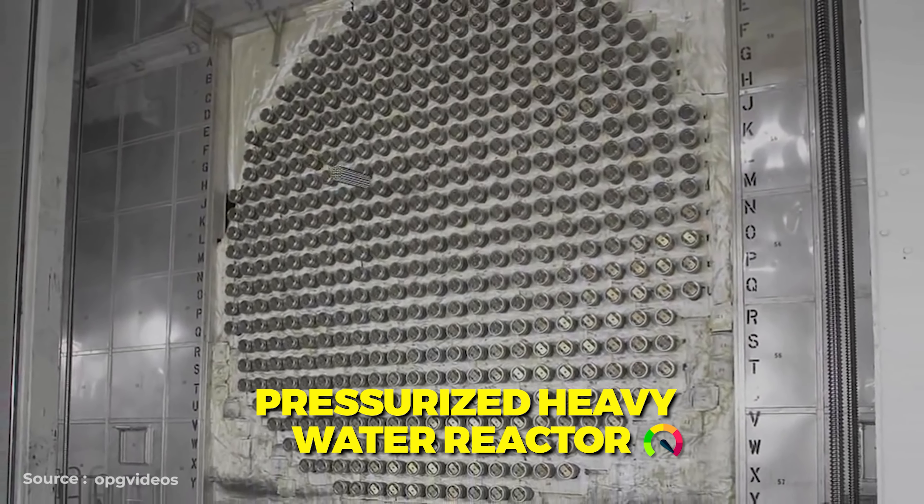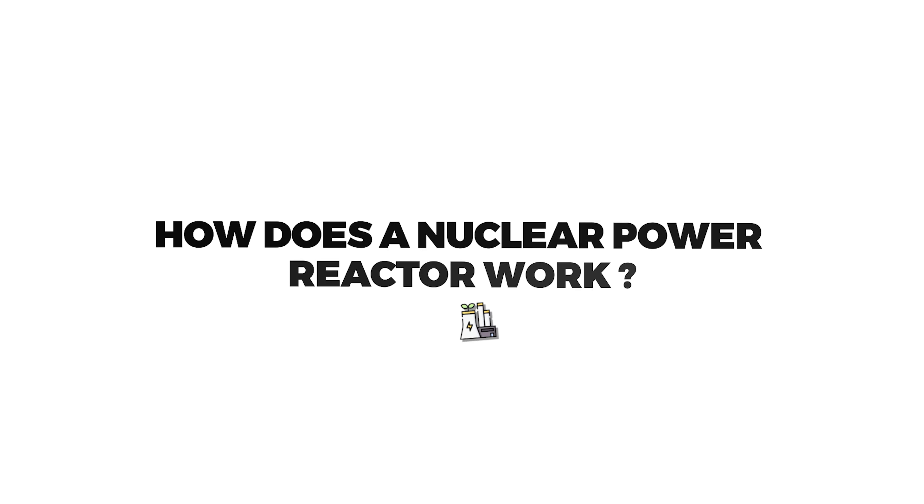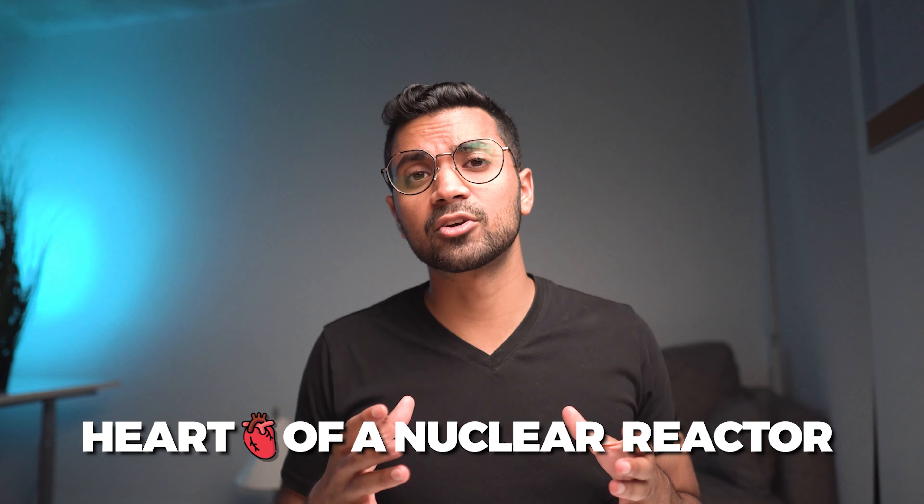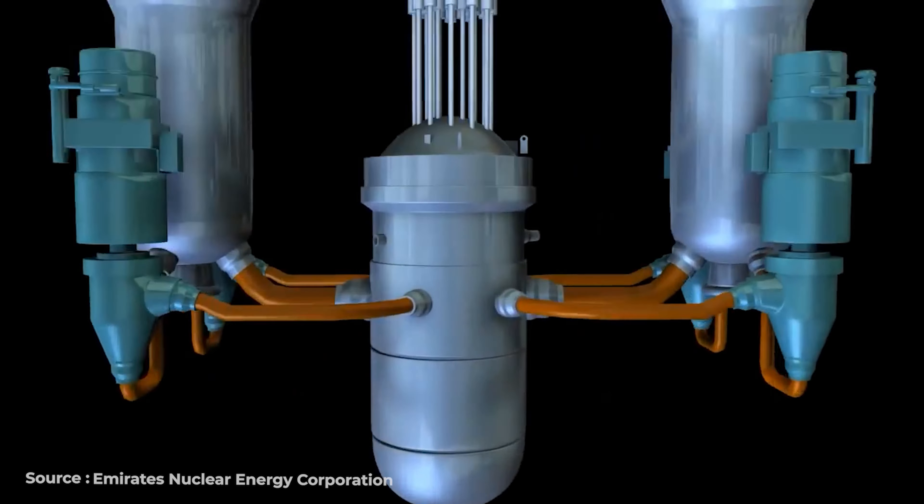But ever look at these reactors and wonder which are the most popular? If you walked up to an average person and asked them what is the most popular phone brand, they would probably quickly say Apple and Samsung. Or if you say what is the most popular car manufacturer, you'd get responses like Honda, Toyota, and maybe other companies. So what about nuclear power reactors? What is the most popular type of nuclear reactor, and why is it that these reactor designs are popular?